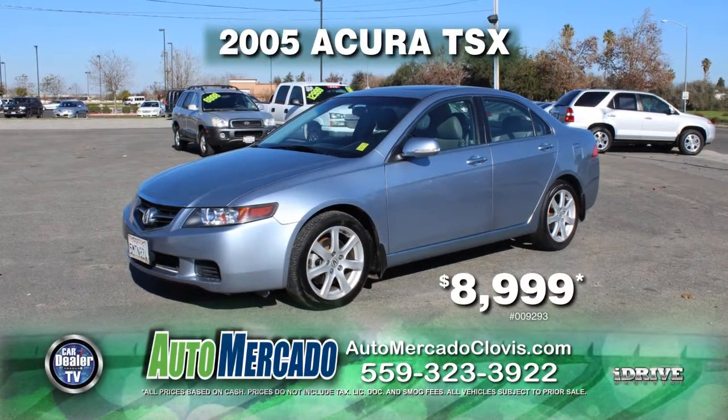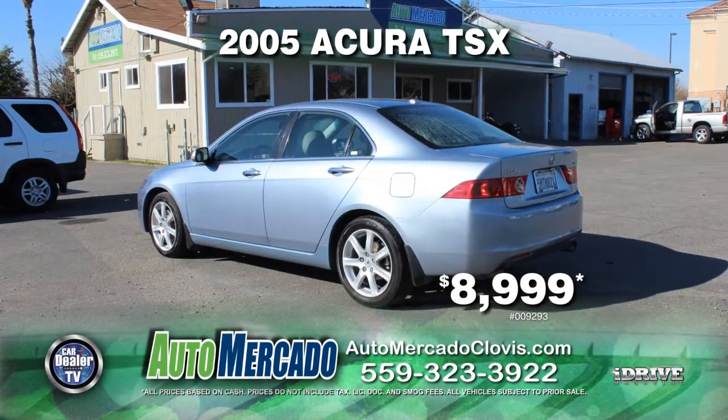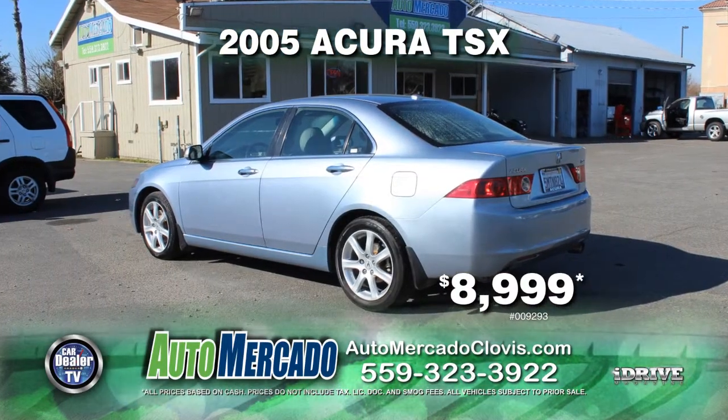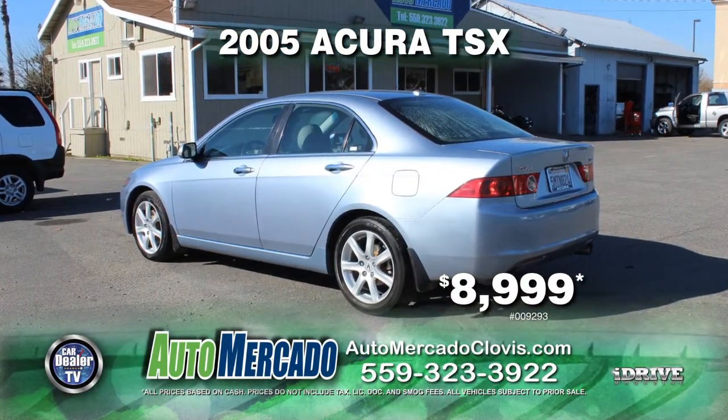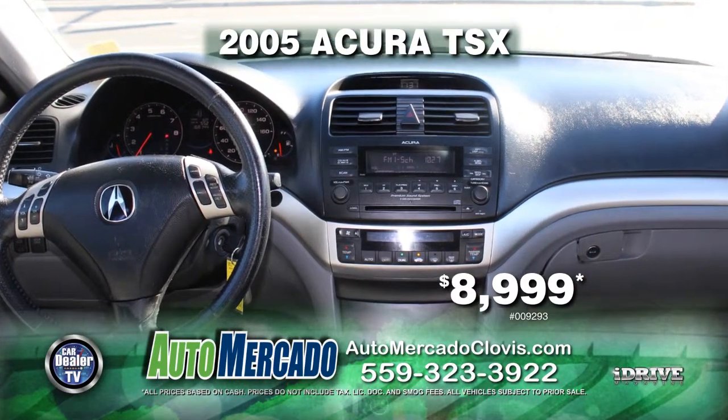Up next from Automocado, here's a beautiful 2005 Acura TSX. Nicely equipped with an automatic transmission, leather seats, moonroof, power door locks and power windows, air conditioning, and more. Get it today for just $8,999.